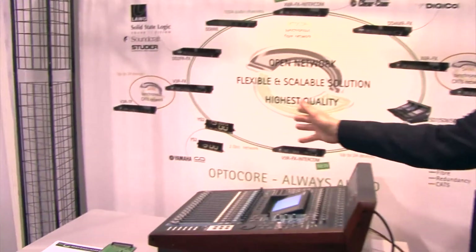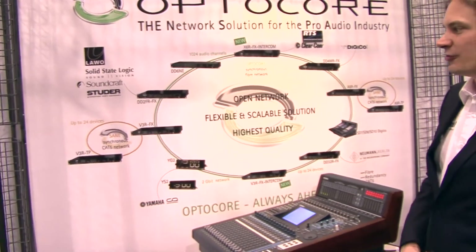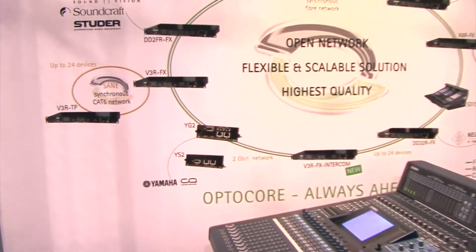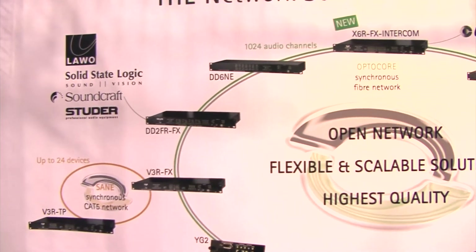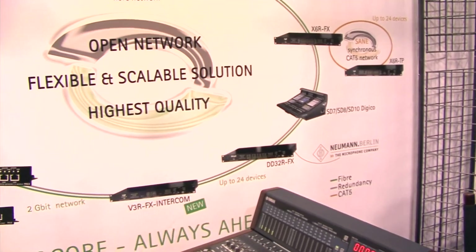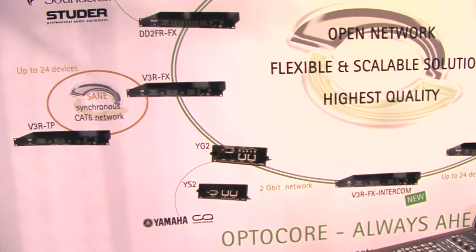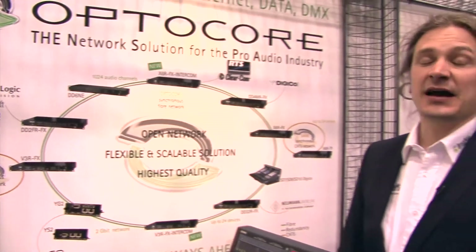Let's talk a little bit about the modules. We have created mainly one rack unit boxes and these can be combined in any order. So you can build up a system very flexibly, from point-to-point systems with just two devices, up to a very complex network with thousands of channels, which we sometimes do for big sports games like the Olympic Games, in theatres, and we've done a couple of Cirque du Soleil shows in Las Vegas.